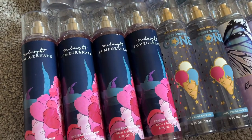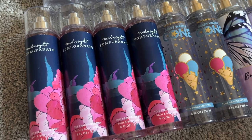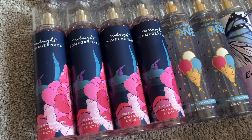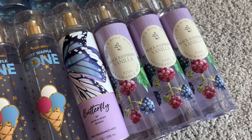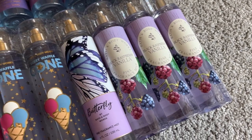One blueberry sugar pancakes from last year, five beach night summer marshmallow. I have four left in midnight pomegranate — I love that fragrance, it is so nostalgic to me. It reminds me of college; I'm so glad it came back, I think not quite two years ago. I have two berry waffle cones, one butterfly, and three black raspberry vanilla — another one I really love for fall.